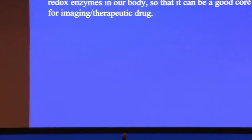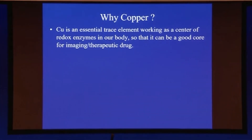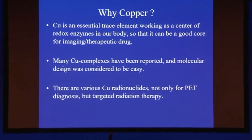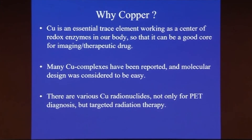Why copper? Because copper is an essential trace element working at the center of the redox enzymes in our body, so it can be a good core for imaging a therapeutic drug. Second, many copper complexes have been reported and molecular design was considered to be easy. Third, there are various copper radionuclides not only for PET diagnosis but also for targeted radiation therapy.